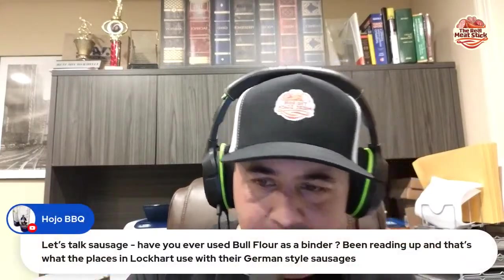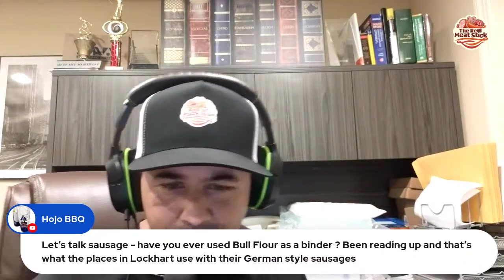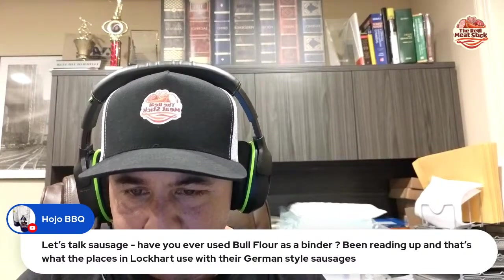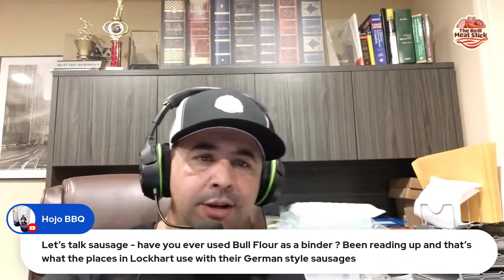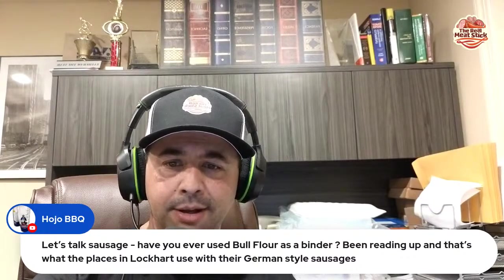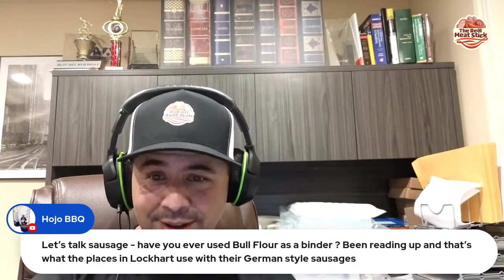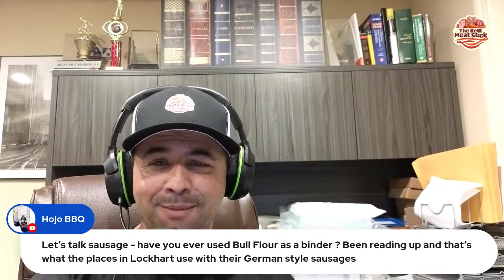Let's talk sausage. Have you ever used bull flour as a binder? I've been reading up and that's what the places in Lockhart use with their German style sausage. So what is bull flour? Is that a brand or is it a milk byproduct? If it was a milk byproduct, it would be from the heifer — the female — which would be from the cow. But if it's from the bull...